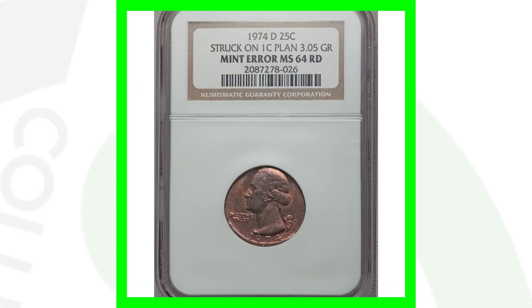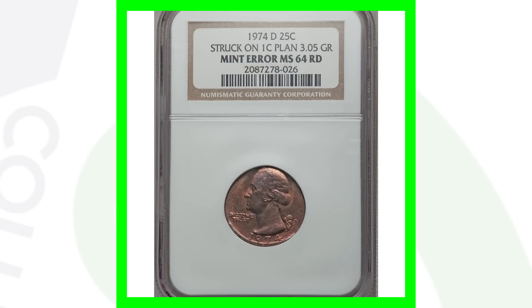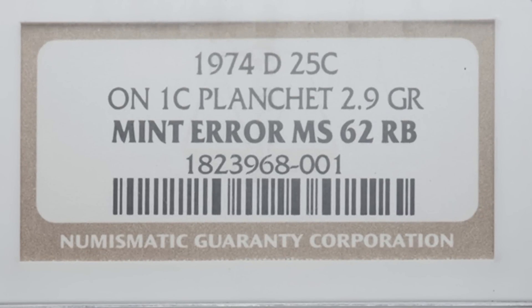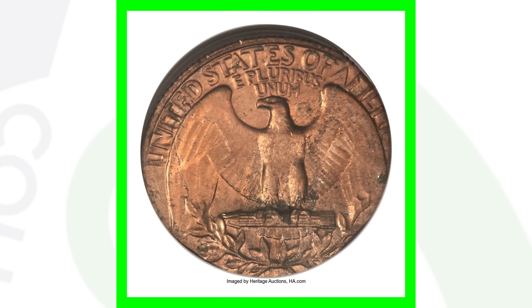Instead of a nickel or foreign planchet, this quarter design was struck on a one-cent planchet, weighing only 3.05 grams — essentially a quarter design struck on a Lincoln cent planchet. This coin sold for over 575 dollars. Another example of the same error weighs just 2.9 grams and sold for over 700 dollars.